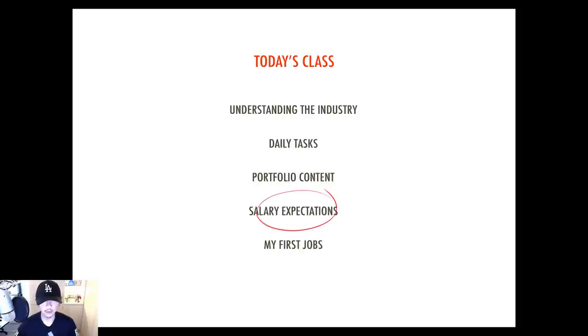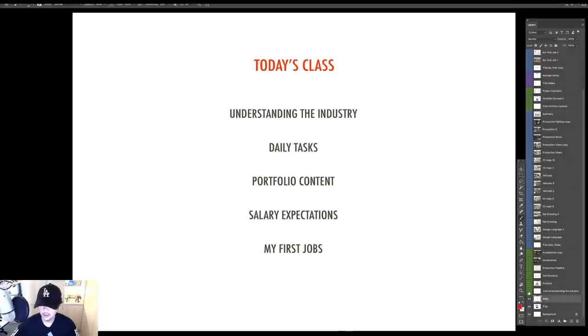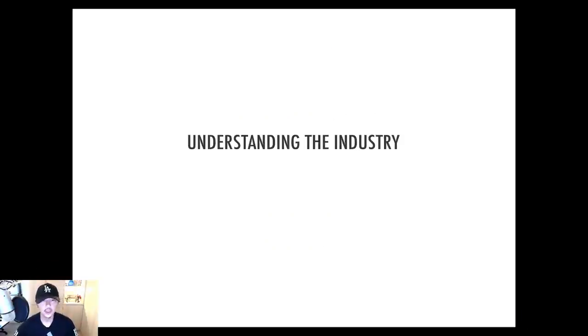Next, very briefly, I'm going to talk about salary expectations since we are talking about getting your first job. And finally, I'm going to share a little bit of my first industry experience — my first jobs, going back about 20-something years ago. I'll share a little bit of story about how I got the job, maybe even how much I was making, though keep in mind that number is a little off from today.